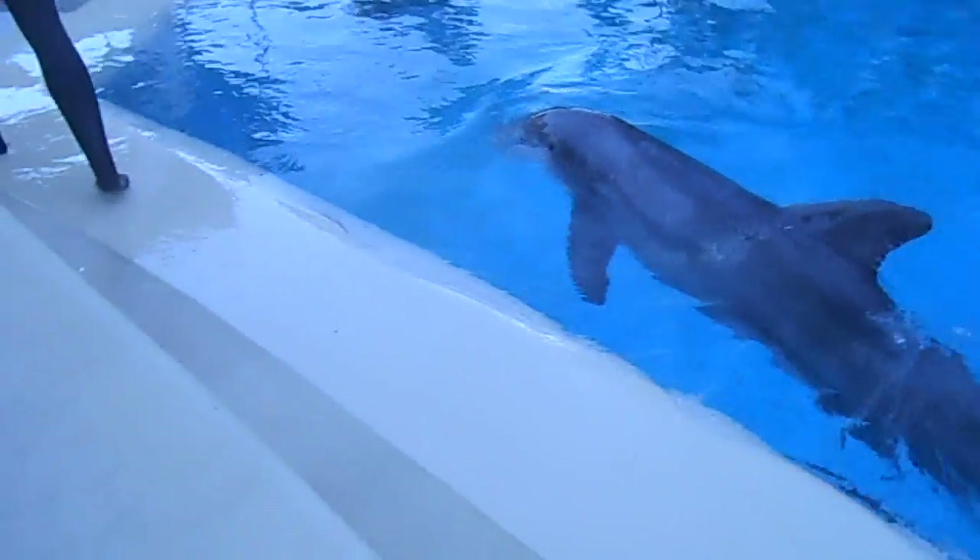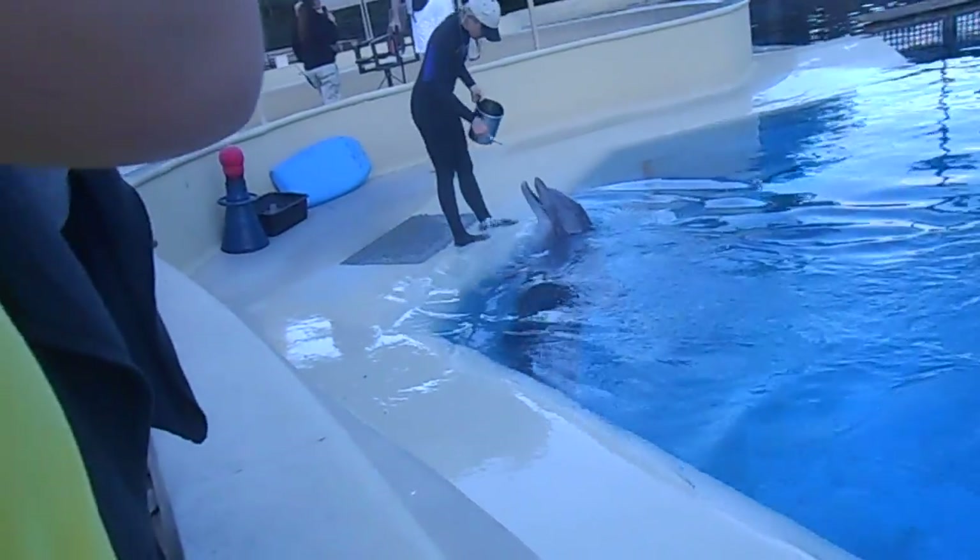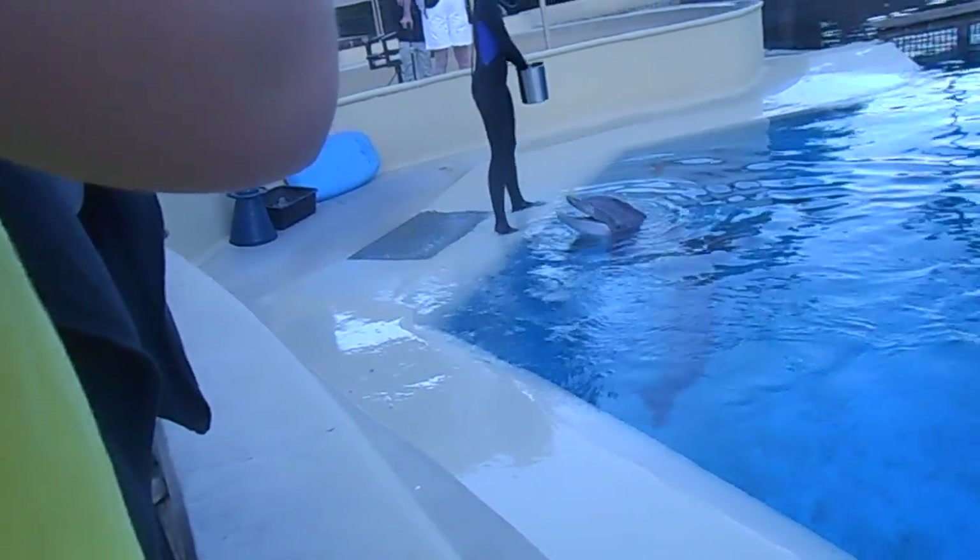Those white bellies will blend into the light reflection of the surface, because we were just going to look out back now. And those dark gray backs will blend into the dark color of the ocean floor.